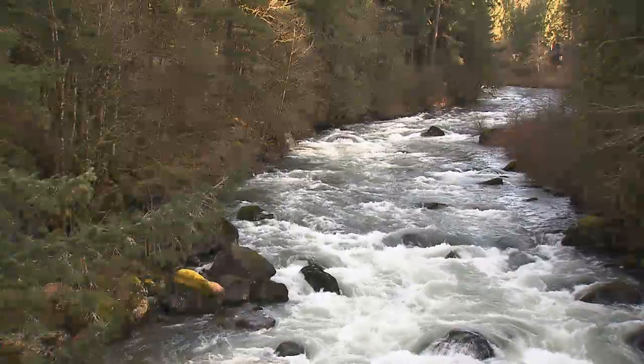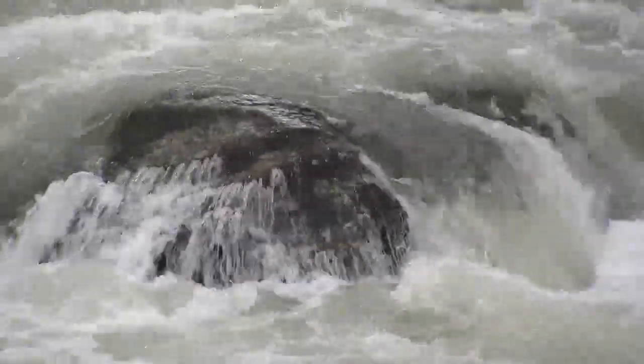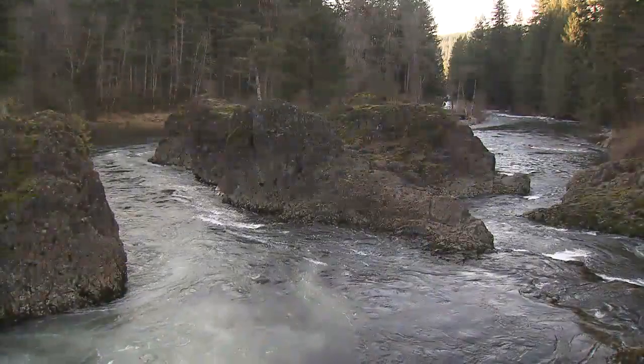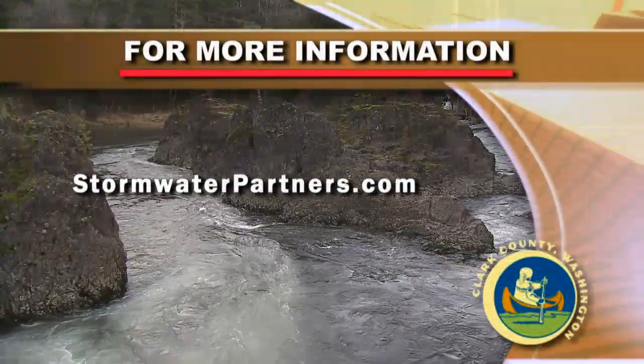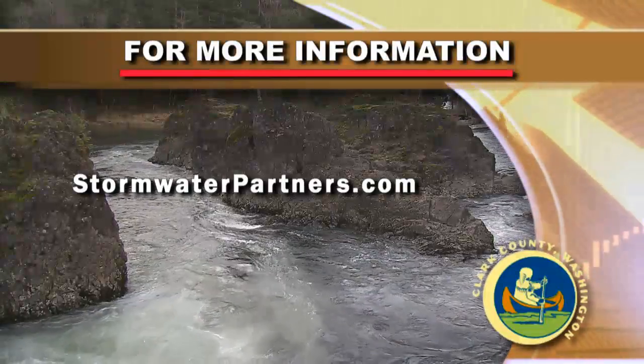Overall, the goal is to protect resources from the harmful effects of stormwater runoff and discharge. Working in partnership has allowed further progress toward those goals, making sure water resources are protected and water is kept cleaner. For more information about stormwater management or to attend a workshop in April or May, go to stormwaterpartners.com.